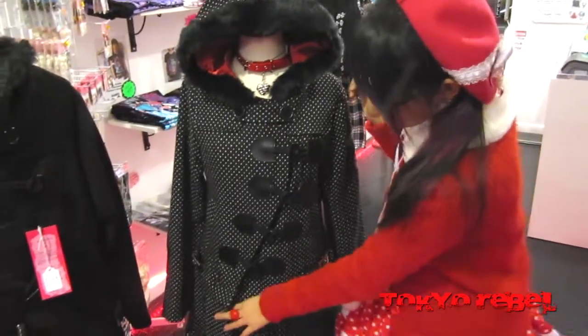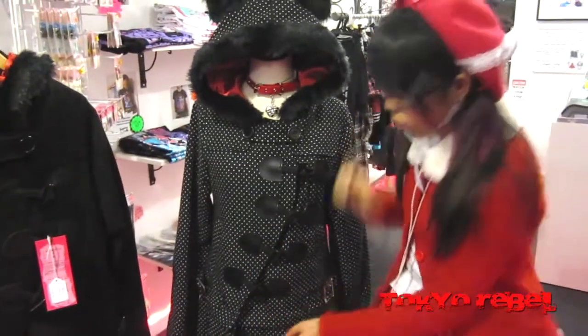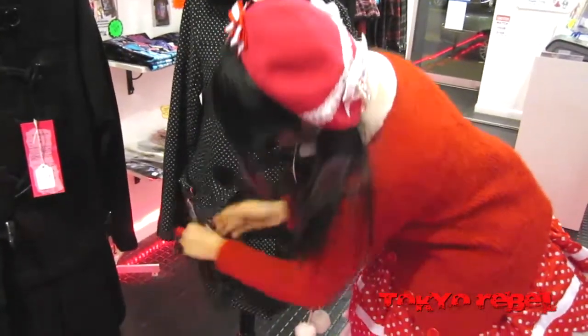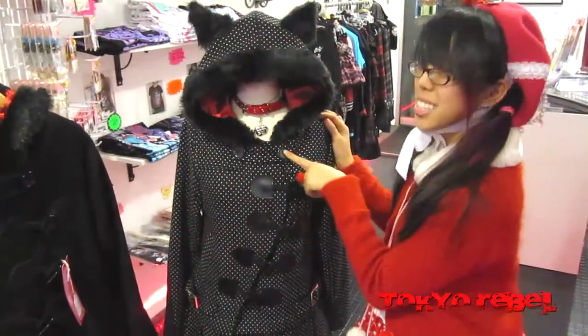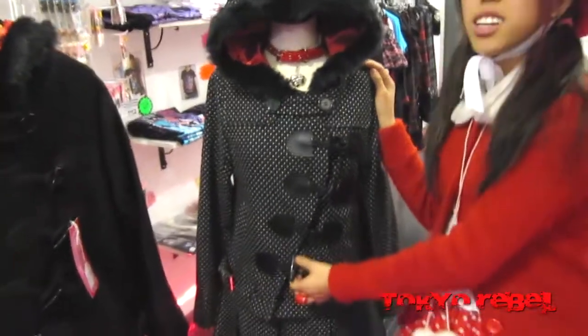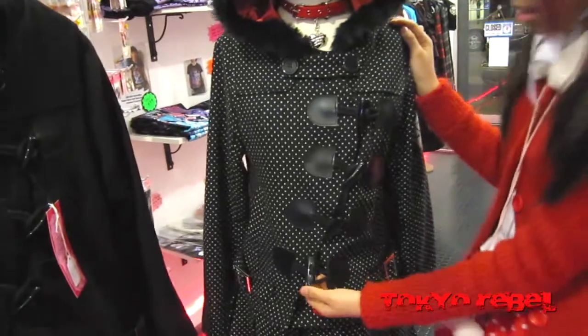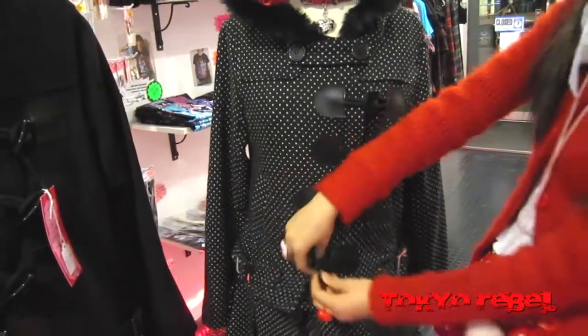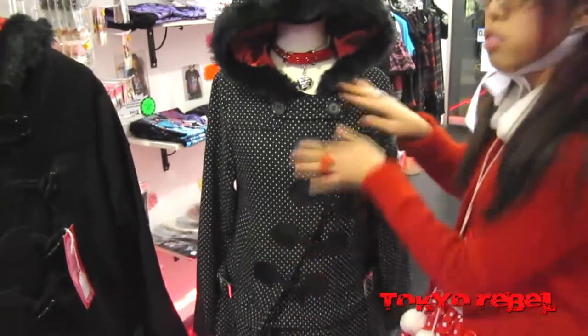It's also really versatile — it can be a long coat or a short coat, and it's removable with a zipper. One of my favorite parts is the asymmetrical fasteners with the teeth claw buttons. There's also a zipper underneath, so it's warm.